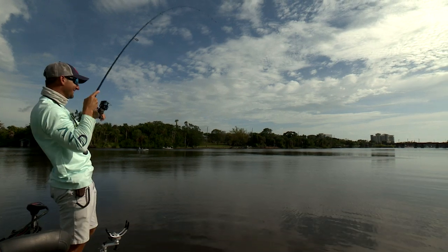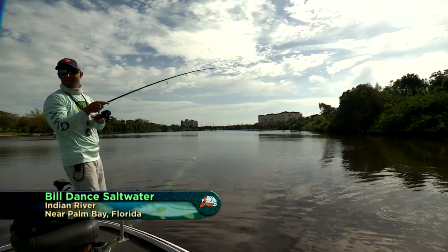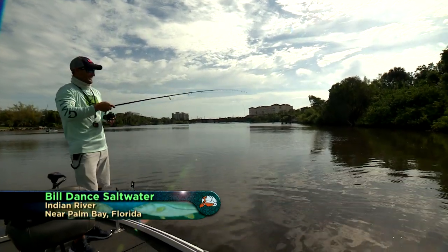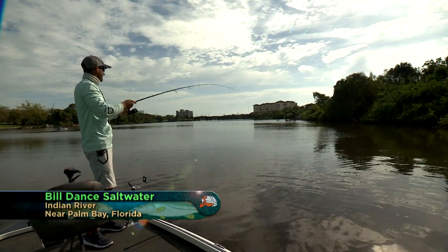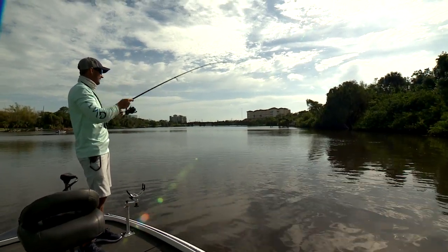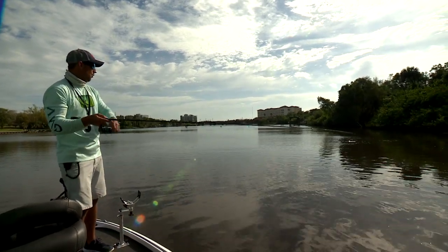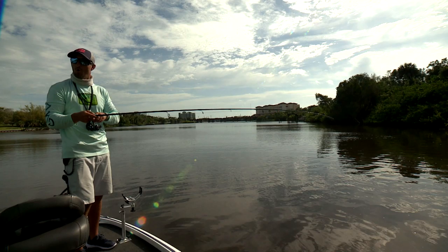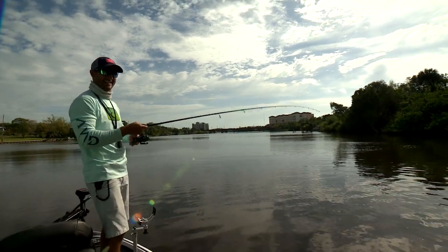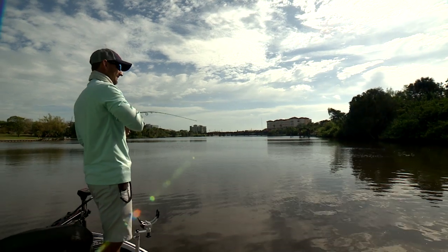It never gets old — are you kidding me? That didn't take long. You see that fish greyhounding? That thing was smoking, wasn't it? How's the best way to fight these? Take two deep breaths and exhale.